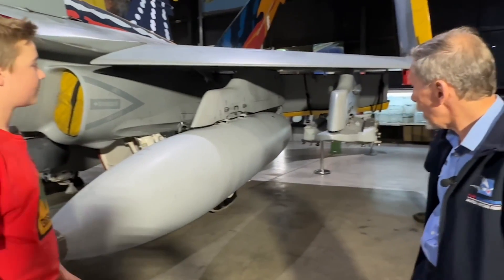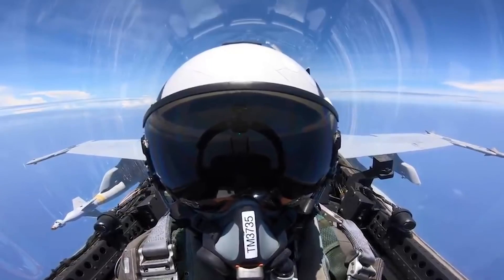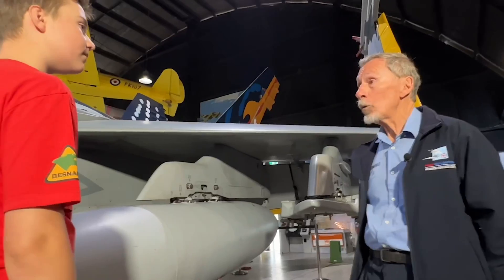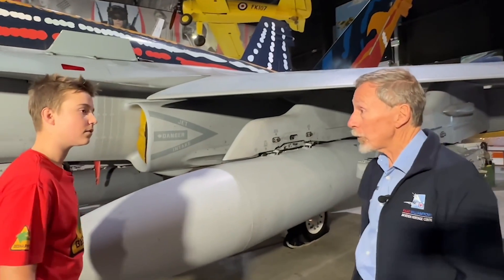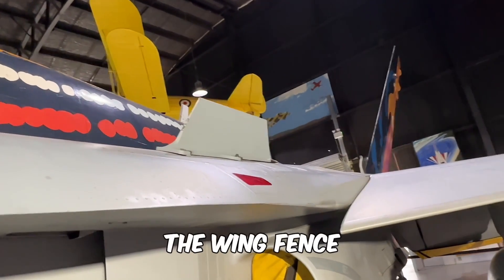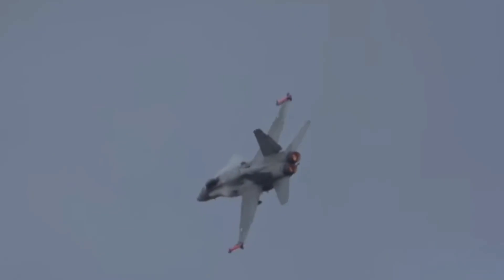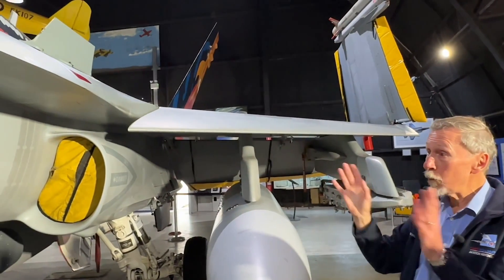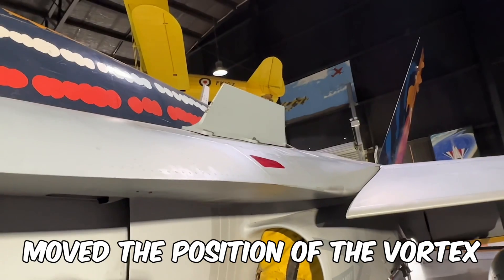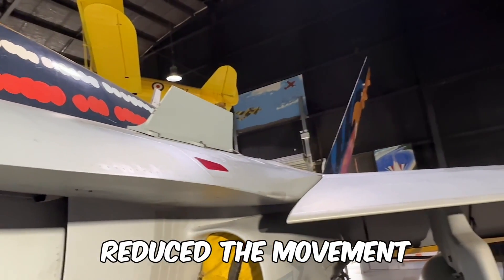Most people would mistake this as a missile but it's actually a fuel tank — it carries 2,200 pounds of fuel. If the pilot needs to jettison the tank there's actually an explosive charge in the carrier up here. You might jettison it just to improve the performance of the aeroplane going into a dogfight. An unusual feature is the wing fence on the leading edge extension. When operating at high angle of attack, the vortex coming off the leading edge extension was going right over the vertical tails and causing significant movement, so this fence repositions the vortexes and reduces that movement.